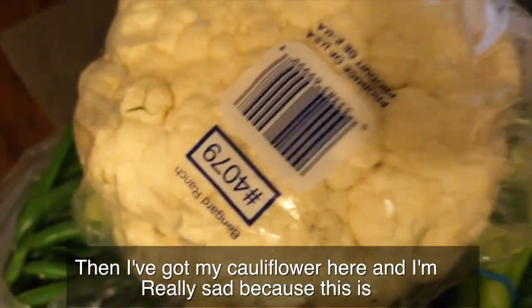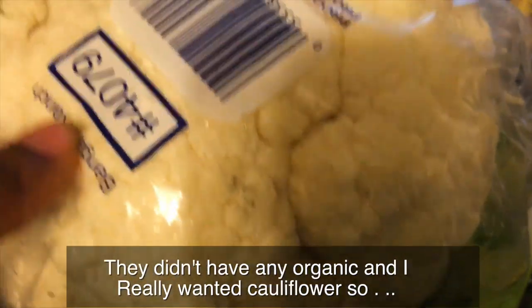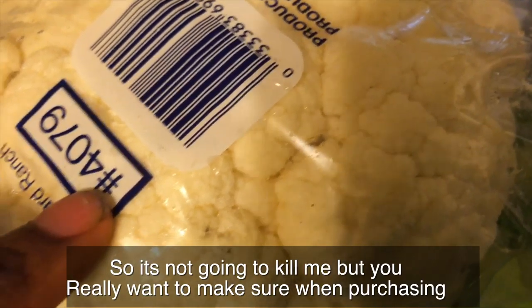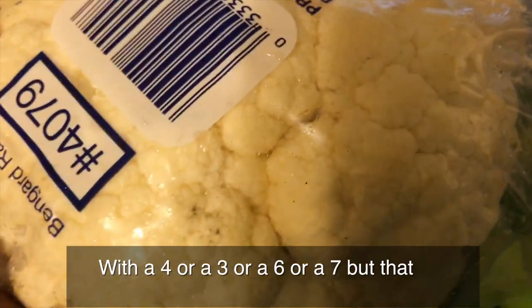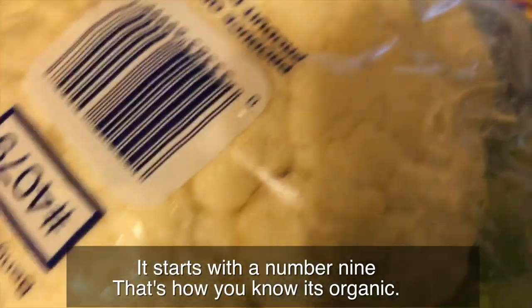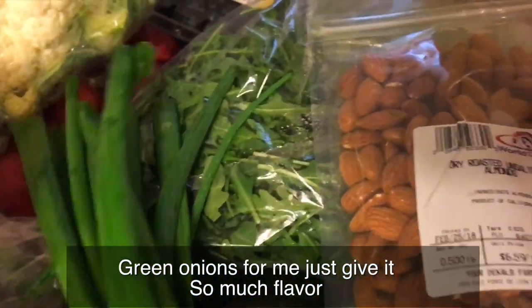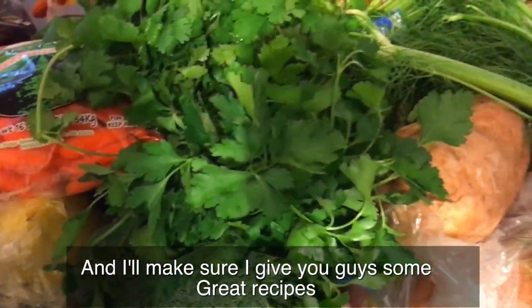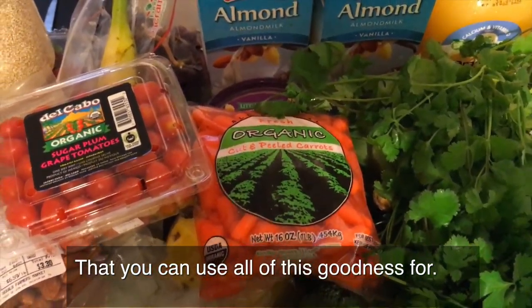I've got some cauliflower here — I'm really sad because this is a PLU code starting with four, which means it was made with herbicides and pesticides. They didn't have any organic, and I really wanted cauliflower, so it's not going to kill me. But you want to make sure when purchasing fruits and vegetables that the PLU number doesn't start with three, four, six, or seven — it should only start with nine. That's how you know it's organic. Then I've got some green onions, which I put in pretty much all of my dishes, especially when eating raw — they give so much flavor. We'll be diving into all of this for about a week and I'll make sure to give you some great recipes.